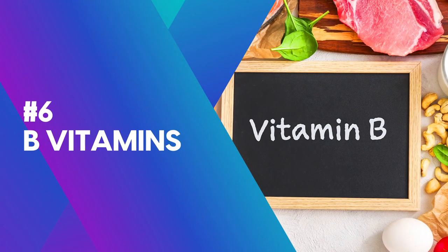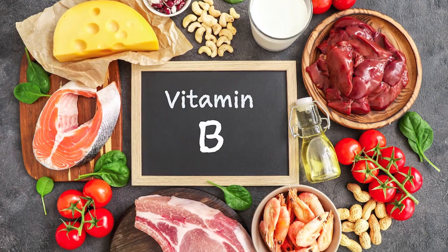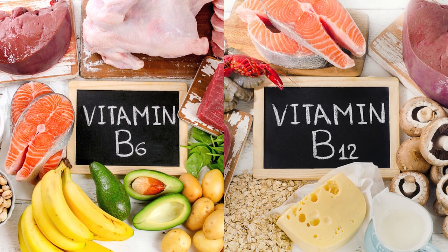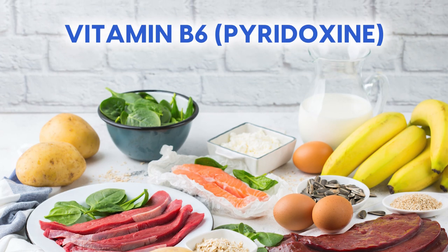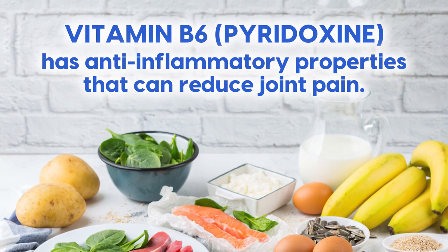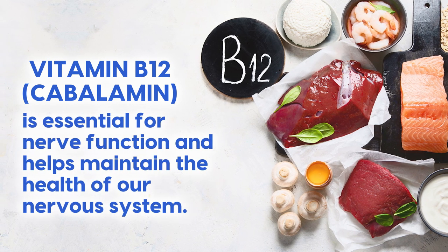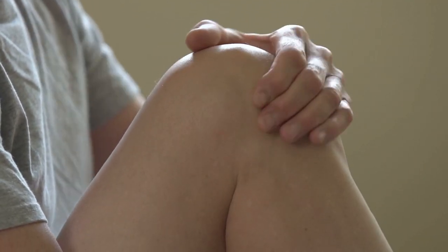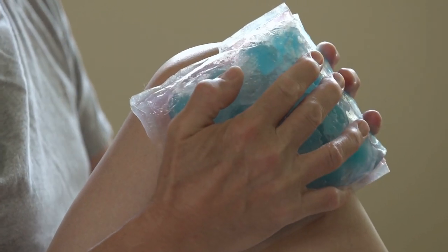Number six: B Vitamins. There's a whole family of them, and they all play a crucial role in maintaining our overall health. But when it comes to joint pain, two of the most important B vitamins for diabetics are B6 and B12. Vitamin B6, also known as pyridoxine, has anti-inflammatory properties that can reduce joint pain. Vitamin B12, also called cobalamin, is essential for nerve function and helps maintain the health of our nervous system. Since nerve pain can contribute to joint pain, ensuring we have enough vitamin B12 can make a big difference for joint health.